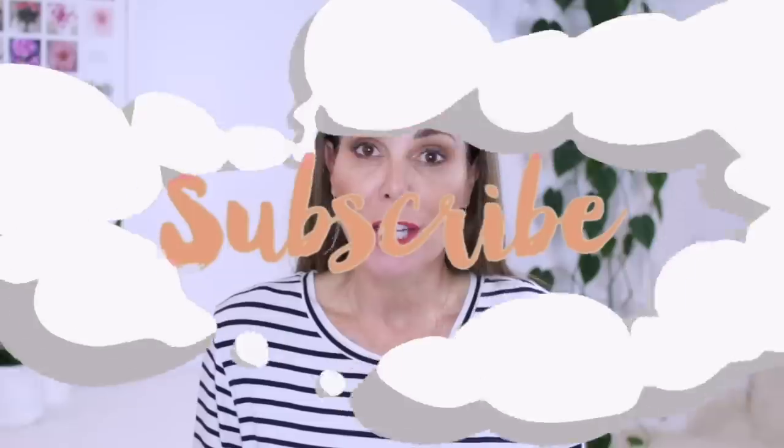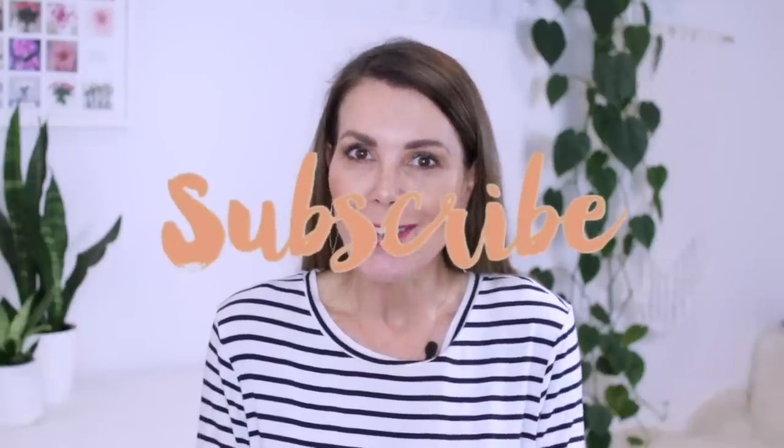All of these beauty hacks are inspired by traditional beauty rituals from around the world. And if you enjoy this video, I'd love you to give it a thumbs up. Please subscribe to my channel for more and don't forget to hit that notification bell so you don't miss any of my videos.